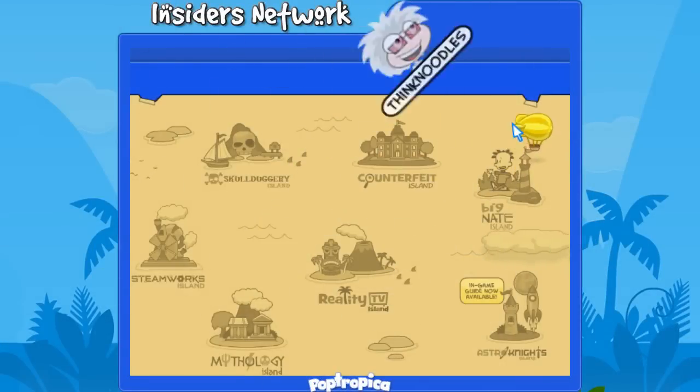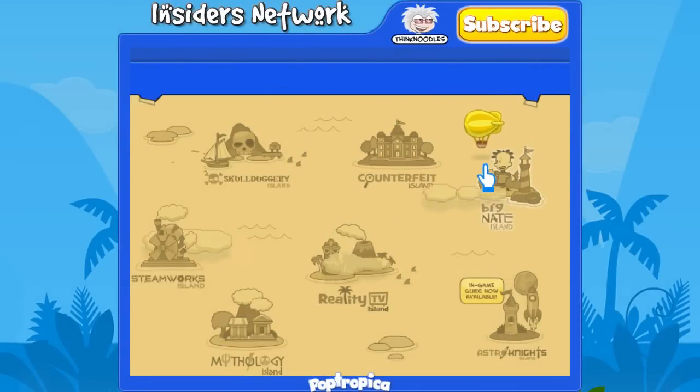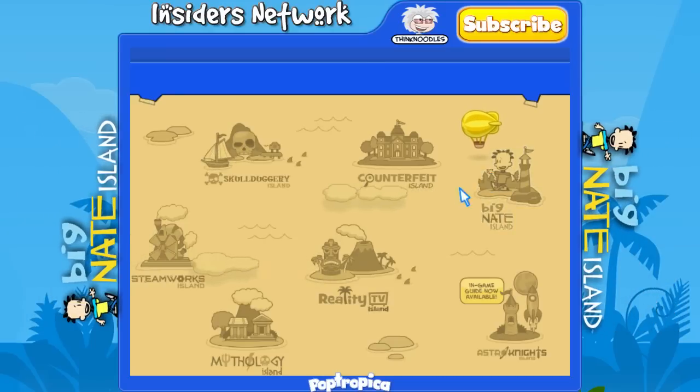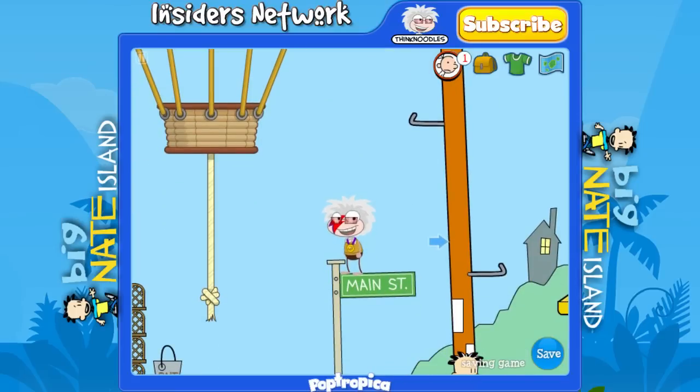Hey everyone, it's your friend ThinkNoodles and welcome to my walkthrough for Big Nate Island. This is going to be a full walkthrough with audio commentary, which I've decided to do on all my full walkthroughs from now on, because I've noticed people ask why did you do this or how do you do that. Before we get started, take a second to like this video and subscribe to my channel if you'd like to see other Poptropica walkthroughs in the future.